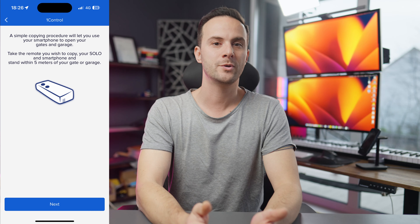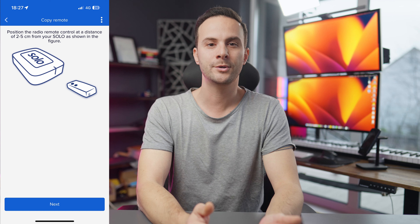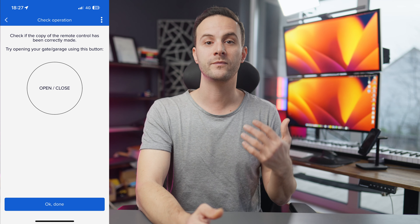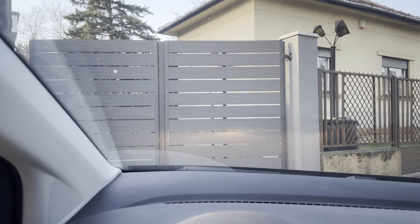From the app you can share access to others, even on a time-based basis. It works even without internet, with an operating distance of 15 plus meters. It is compatible with smartwatches, Apple CarPlay, and Android Auto. One Solo can manage up to four gates and garages.